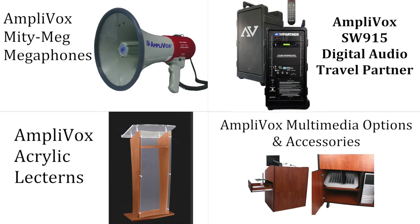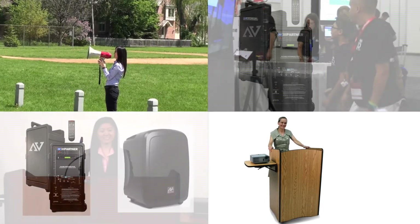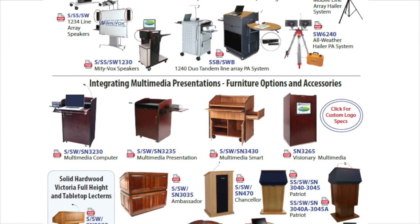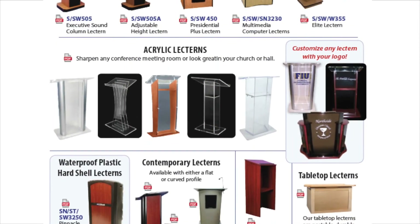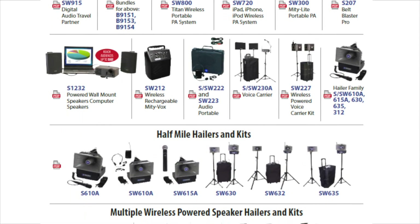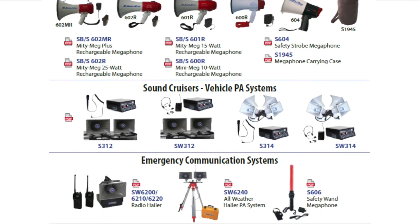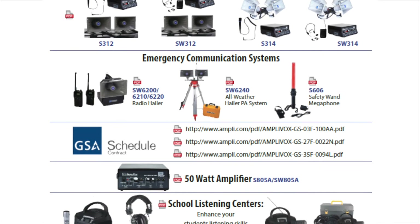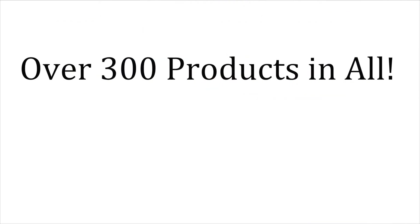Amplivox products satisfy many different communication applications: multimedia line-array speakers and furniture, lecterns with sound and without, full-height or tabletop, portable PA systems that reach audiences from 10 people to 10,000, megaphones and vehicle PA systems, emergency communication systems, school listening centers — over 300 products in all.